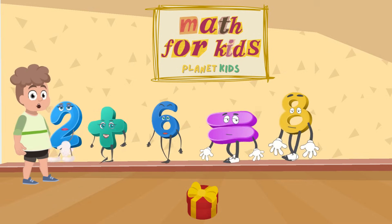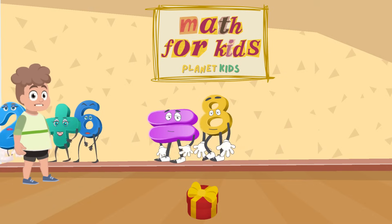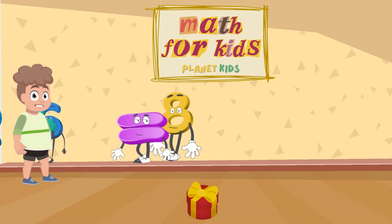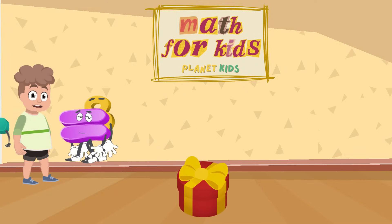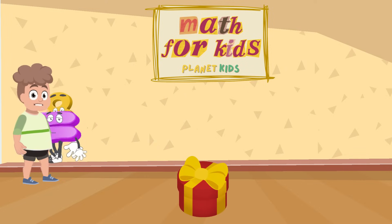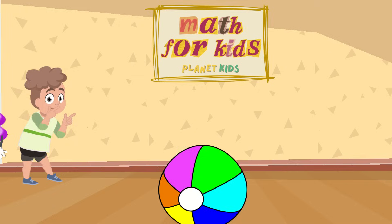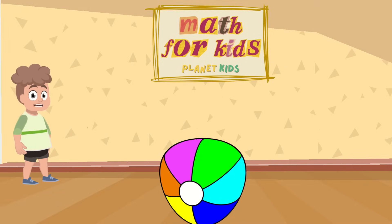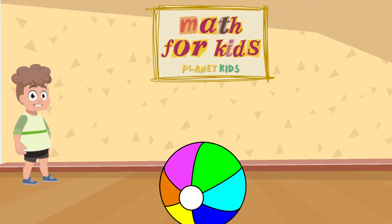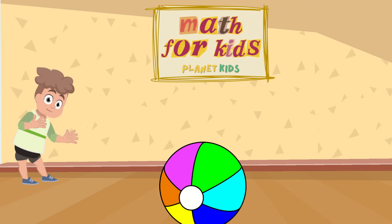You have all the answers correct and you win a prize. What do you think the prize is? We have to open the box to see what you have won. Are you ready? Okay, let's open the box and see what prize you have won. It's a beach ball. Congratulations! You are really good at math. This was all for this time. I hope I see you soon again. Bye.